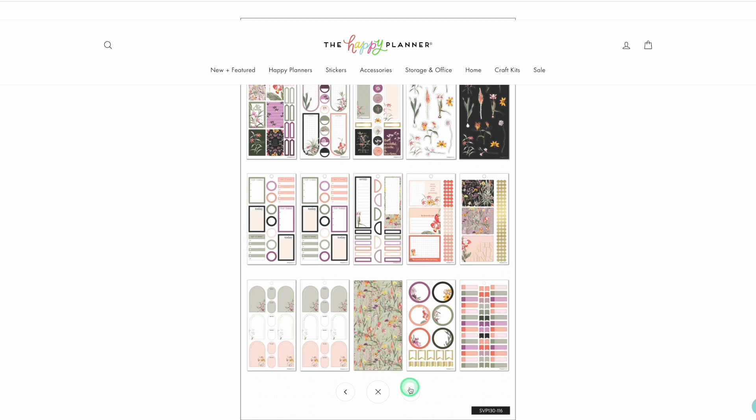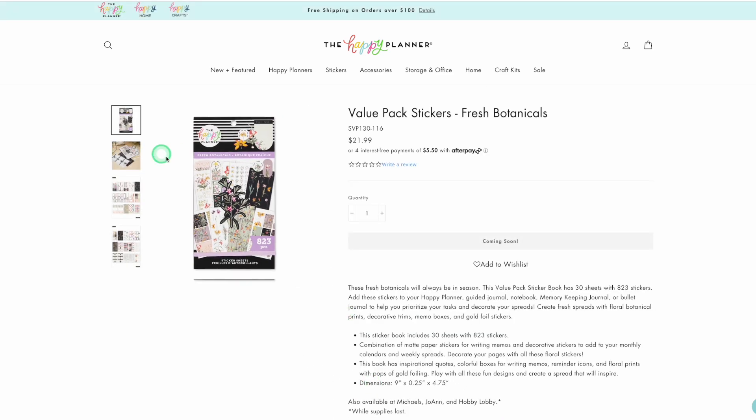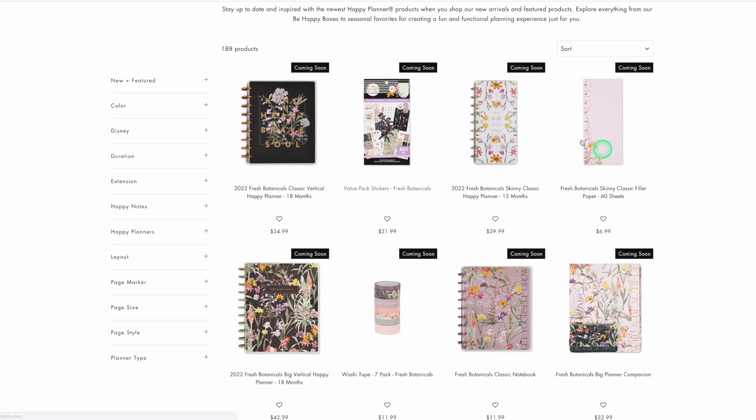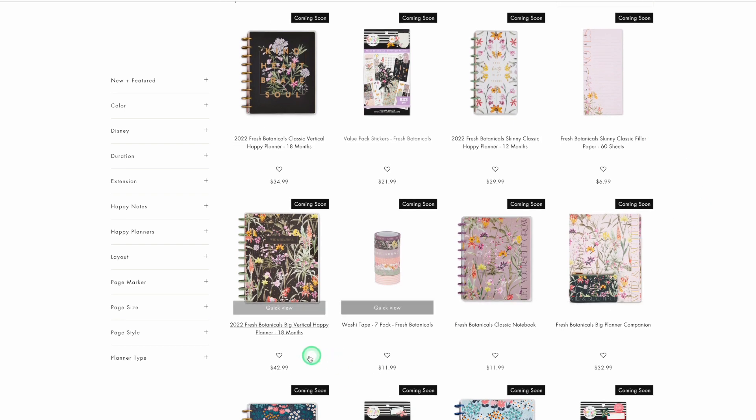Those are really pretty, I like that. But I don't see a need for this sticker book, so that is not going on my wishlist. I don't need a skinny classic or anything like that. I think this one is beautiful too — that cover is gorgeous. Before I really officially start, I should also say that all of these release on Tuesday, February 22nd at 9am Pacific Standard Time.